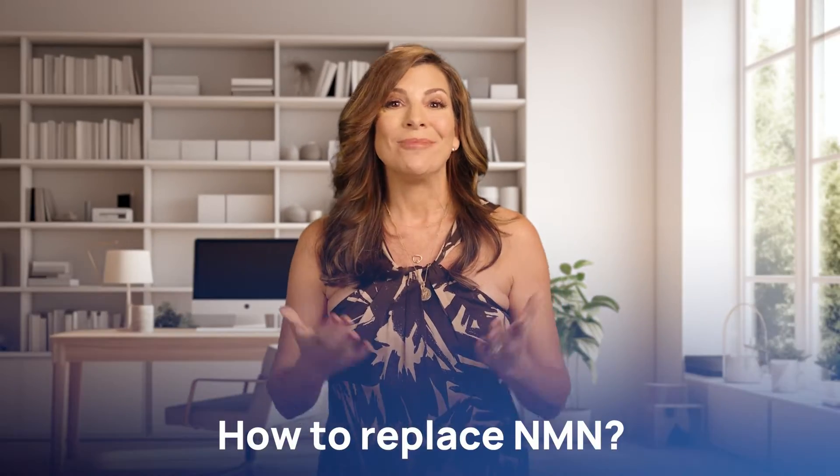Hi everyone, Debra here. Today we have an intriguing topic: how to replace NMN. NMN products have been in the spotlight for their potential benefits in anti-aging. But did you know that there are other supplements that can offer similar health benefits as NMN?